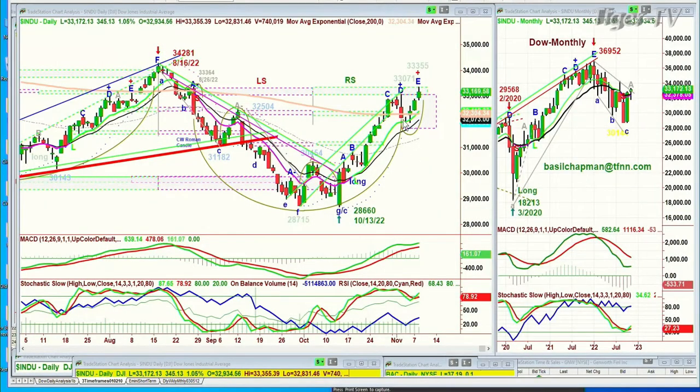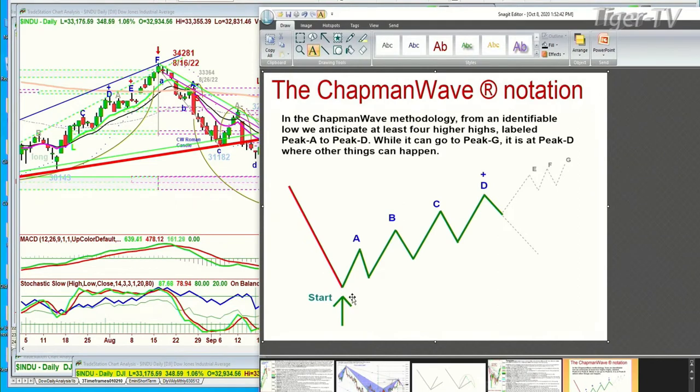What's very interesting is that with all the negativity, the move that we've had from the 13th of October — the low of the Dow at 28,660 — has fulfilled a bunch of the criteria I was talking about a week ago. The objective in the Chapman Wave is to take you from a low bar that becomes a buy signal. And if that buy signal is upgraded to a buy mode, it should go to at least four higher peaks, alphabetized A, B, C, D — the fourth highest peak. It can go even E, F, and G, but D is really the objective. Then you need to use other techniques in the Chapman Wave.